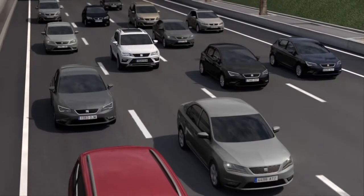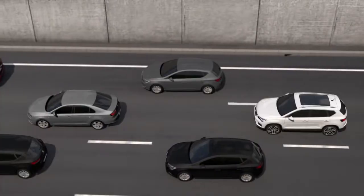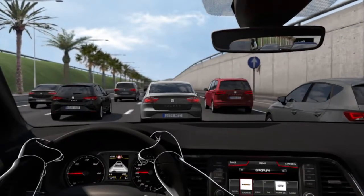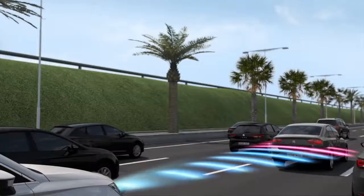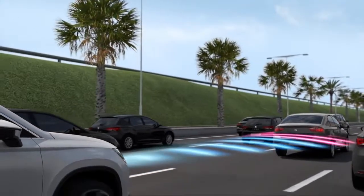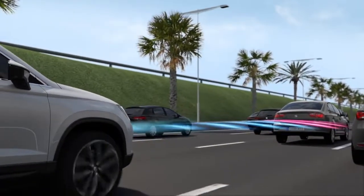No matter which profile you choose, this feature will improve your driving experience, allowing you to make the most of the Seat Ateca's capacities. Now a little bit of traffic isn't such a big deal, is it? The adaptive cruise control technology takes the stress out of motorway driving by automatically adjusting the speed and maintaining a safe distance from the car in front.